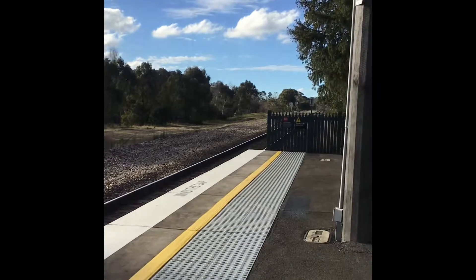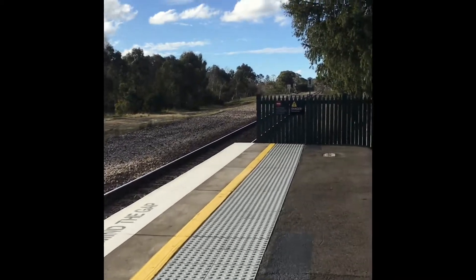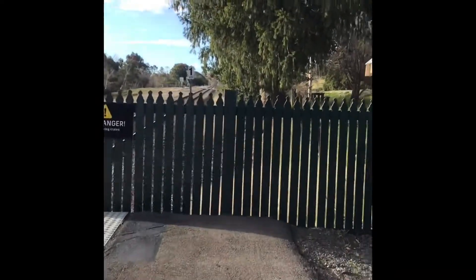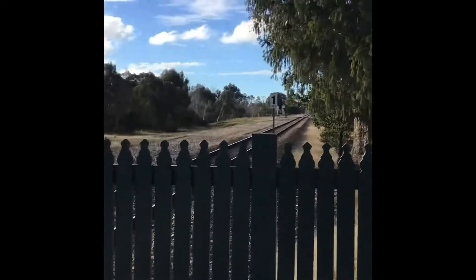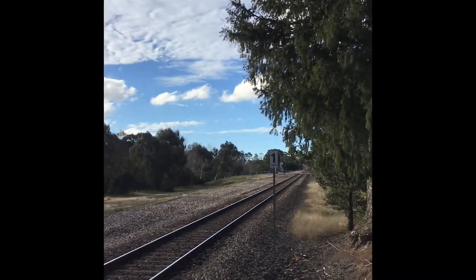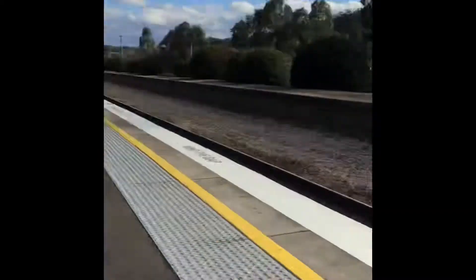There's a level crossing there, for cars only. There's a view from the front. Not too much here.